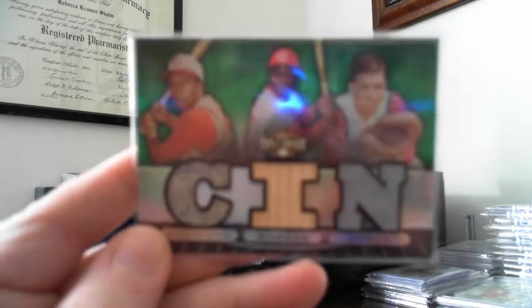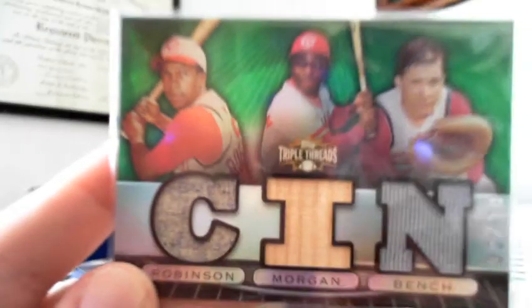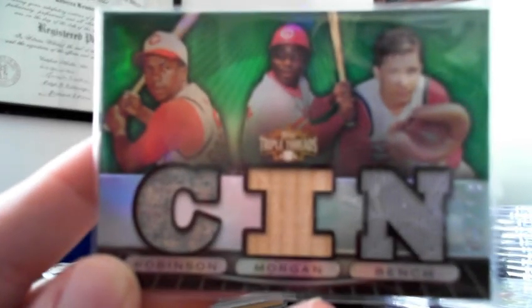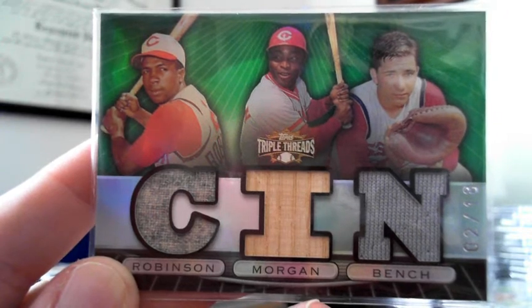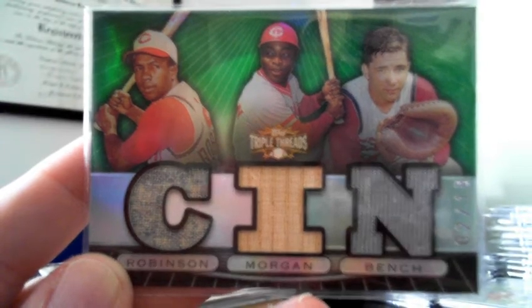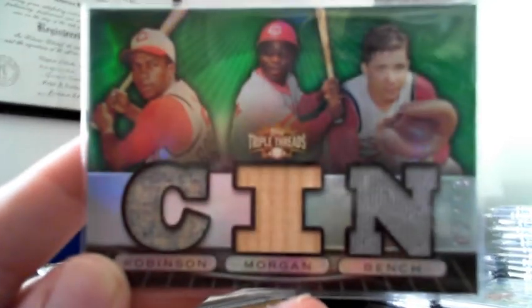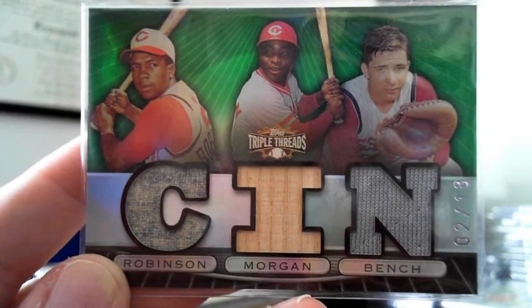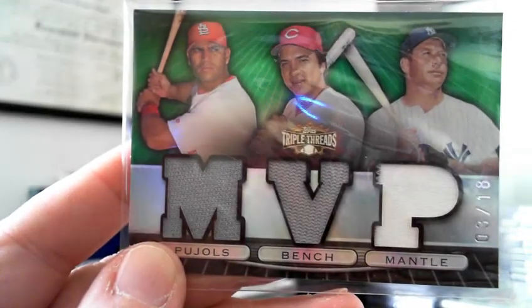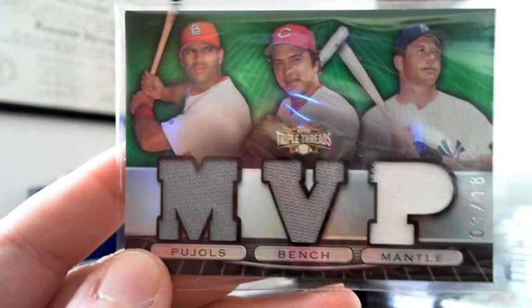Moving to 2007 Triple Threads, this is Frank Robinson, Joe Morgan, and Johnny Bench. This is the Emerald version numbered 18. I've been waiting for this card for quite a while. Some of these cards aren't expensive but they don't pop up very often, so I was very glad to get that one as I'm getting close to finishing up the 2007 Triple Threads. I had the version numbered to 36 and this one is numbered 18, so I decided to upgrade.